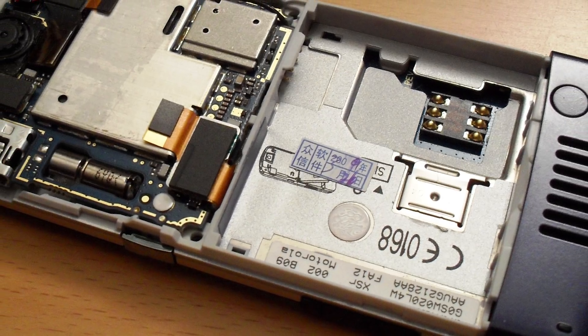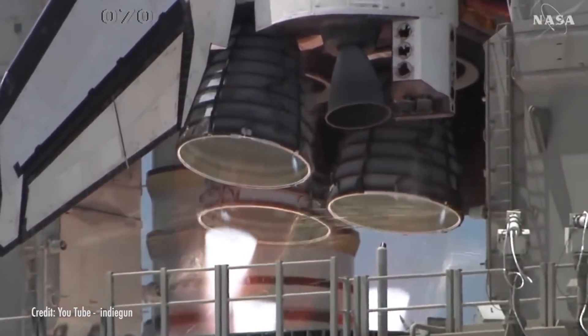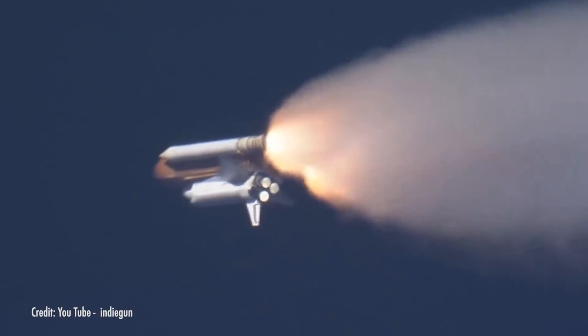Smartphones use these crystals to perform the exact same function. And if you want to learn more about that, check out our video on gems in your smartphone. Have you ever used gemstones and precious metals to build a satellite or spaceship? Let us know down in the comments. While you're there, don't forget to like and subscribe. For more information on the facts and science of gemstones and minerals, check out the links below. Thank you for watching.